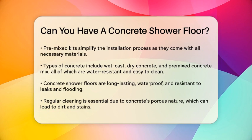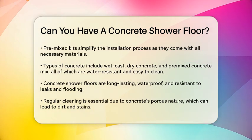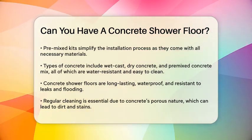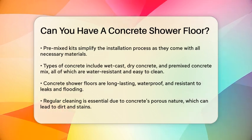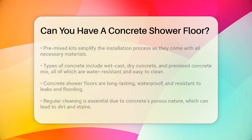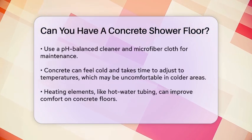However, there are some downsides to consider. Concrete is a porous material that can get dirty and stained easily, so regular cleaning is necessary. You'll need to use a pH-balanced cleaner and a microfiber cloth to keep it looking its best.